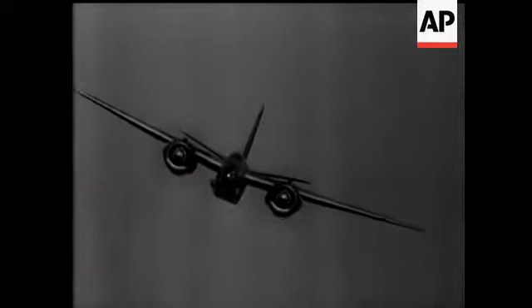During the show there was a fly-around by two German aircraft — an ME 110 and a Heinkel 111. That's the Heinkel.